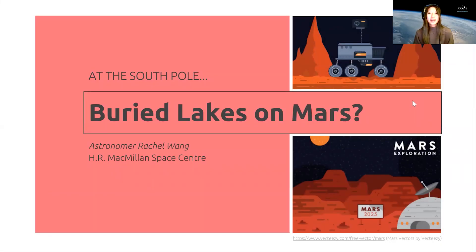Hi everyone, my name is Rachel and I'm the astronomer at the H.R. MacMillan Space Center. Welcome to today's new discovery segment where we're going to be talking about bodies of water potentially being detected on Mars.